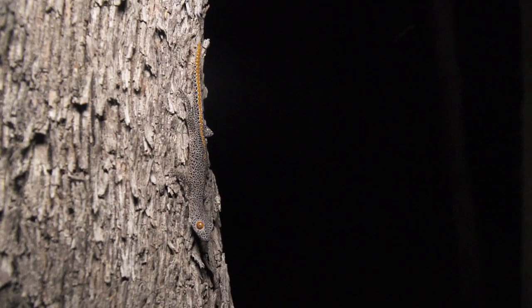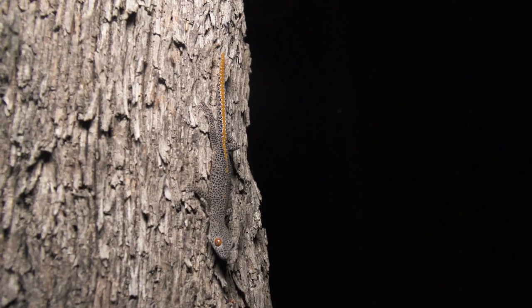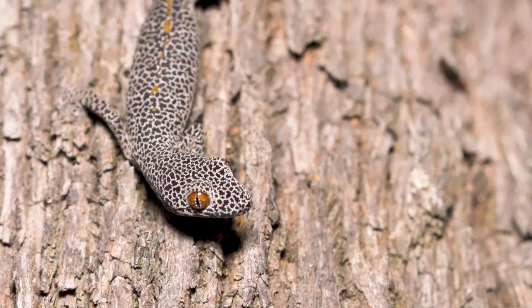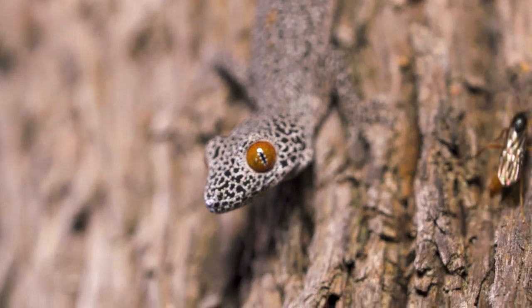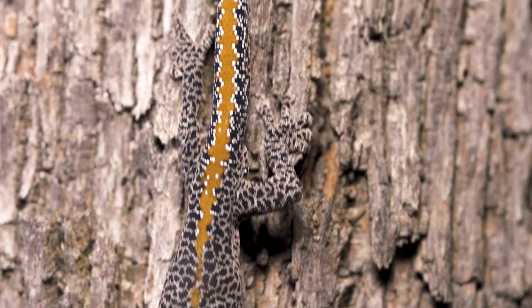There's a reason why herpetologists from all around the world come to see this gecko in the wild. Only found in this particular eco-region in inland Australia — the golden-tailed gecko. And you can see why it's so special. Not the biggest gecko in the world, but the coloration — look at that tail! That bright stripe runs along the whole base of the tail.